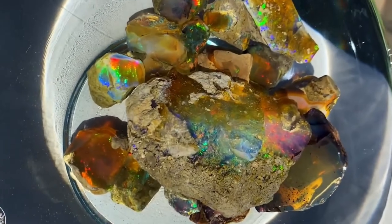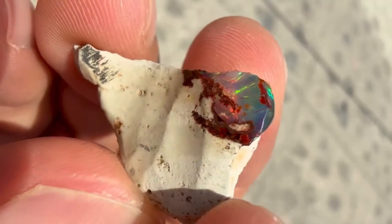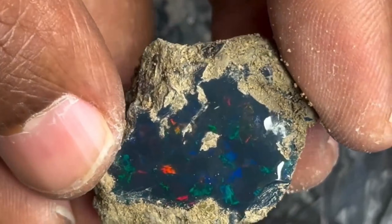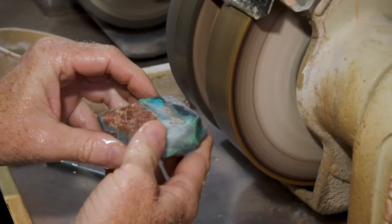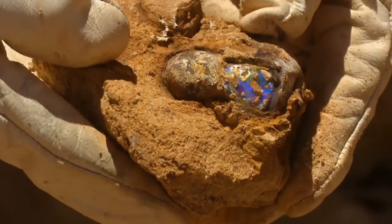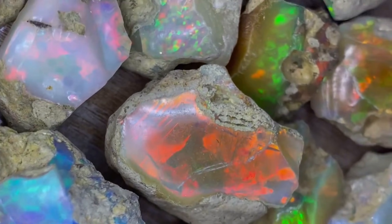#9: Rough Opal. Opal is the gemstone of wonders, known for its mesmerizing play of color — flashes of blue, green, red, and orange. While Australia's black opal is most famous, valuable rough opals are also found in Nevada's Virgin Valley, Oregon, and Ethiopia. Opals often form in volcanic rhyolite or sedimentary host rocks, sometimes filling cracks or cavities. Even rough stones can be stunning once cleaned or cut.